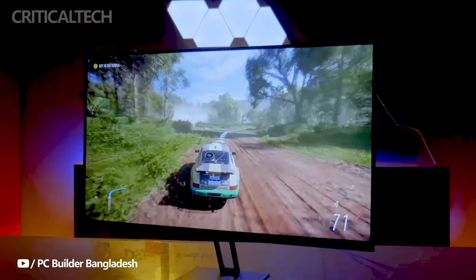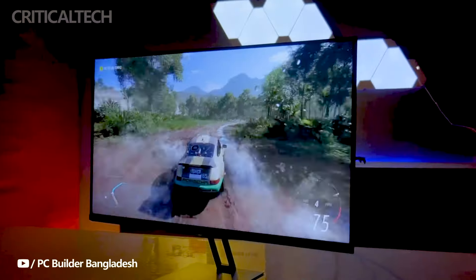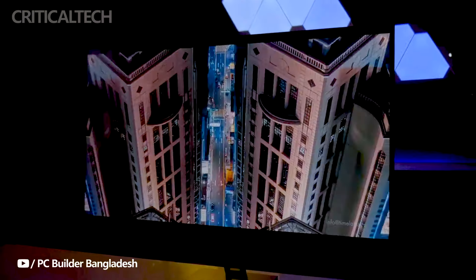In addition to its visual prowess, the Redmi G Pro 27 prioritizes user comfort and color accuracy. It has obtained low blue light certification, allowing users to mitigate eye strain with the activation of the low blue light mode.